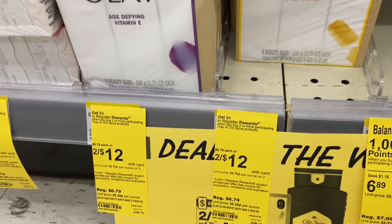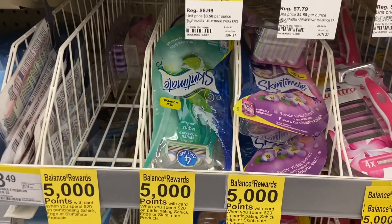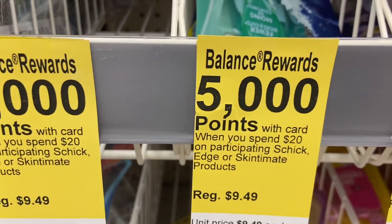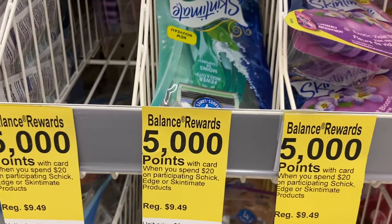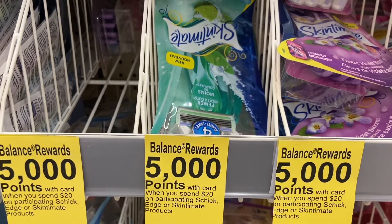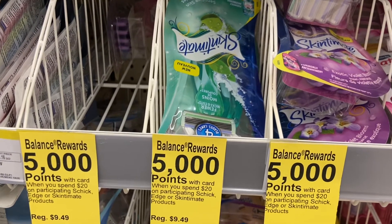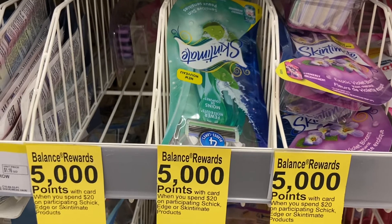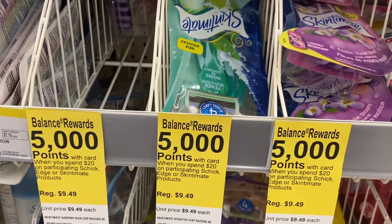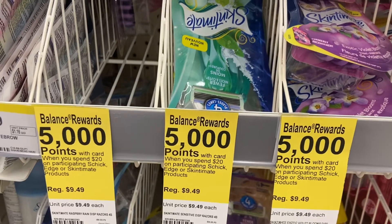The bar soap is also included. Because this is a buy deal where you get register rewards, you can pay with points. The Skintimate deal is a spend deal — you have to spend $20 to get 5,000 points. You get two at $8.29 and two at $4.14 because it's half price, coming out to $24.86. Use two $6 coupons — one on the app and one from Sunday's paper — that's $12 off. Your out-of-pocket is $12.86 and you get 5,000 points back, so your final cost is $7.86.